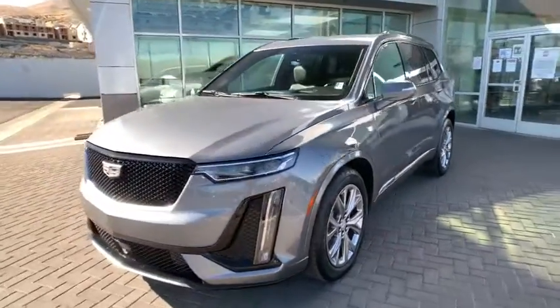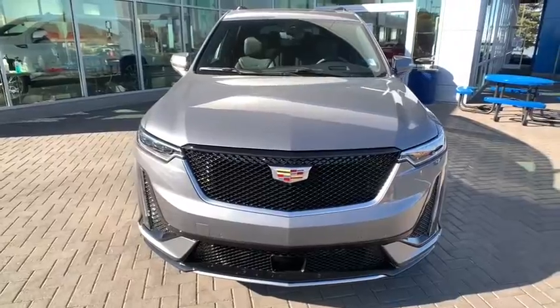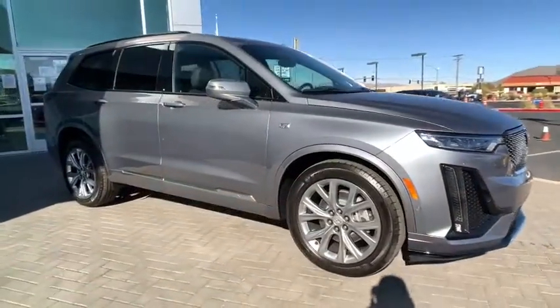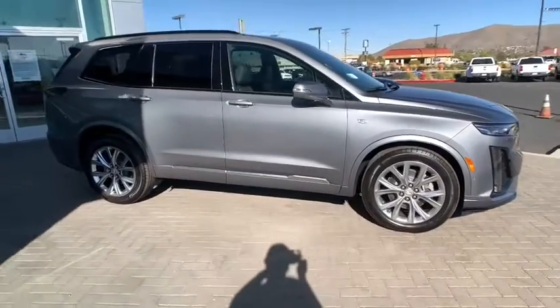Make a great choice today with the 2020 Cadillac XT6. The Cadillac XT6 crossover maintains the luxury you expect from a Cadillac with the additional functionality that third-row seating provides.